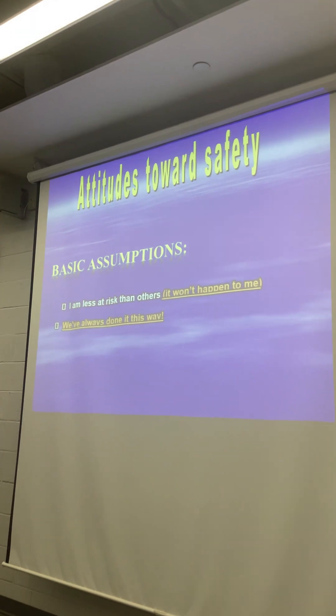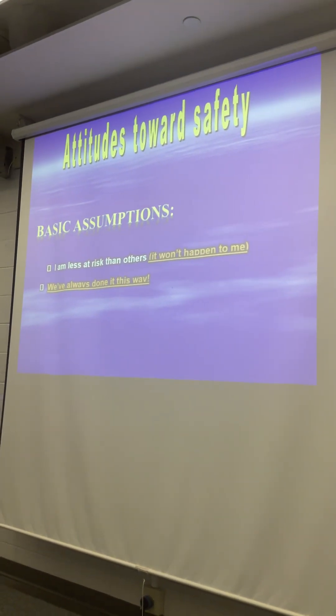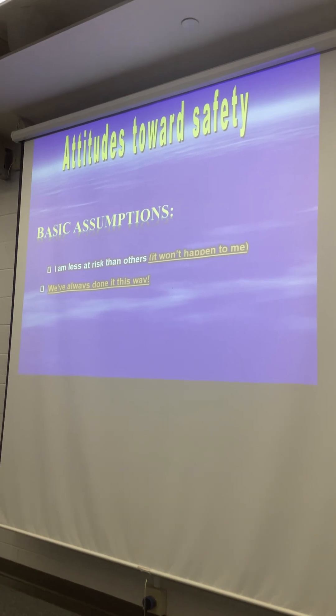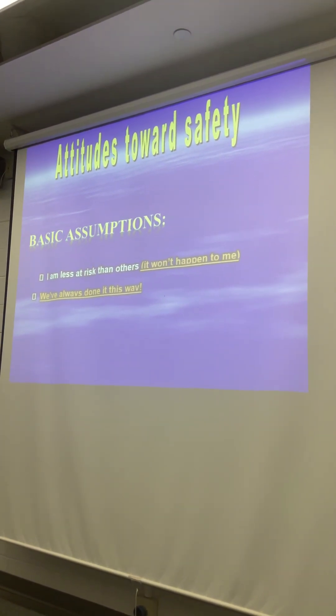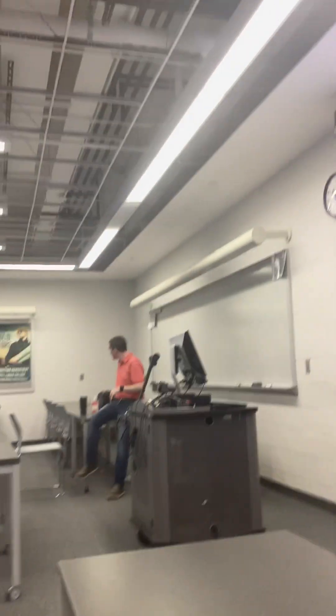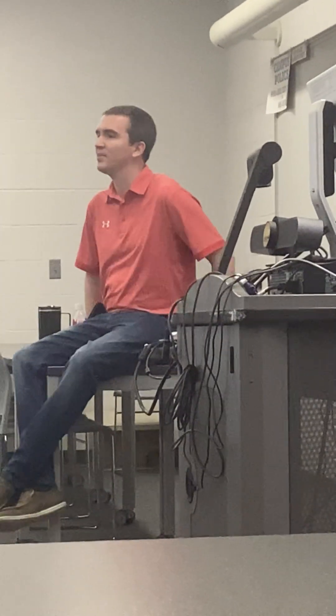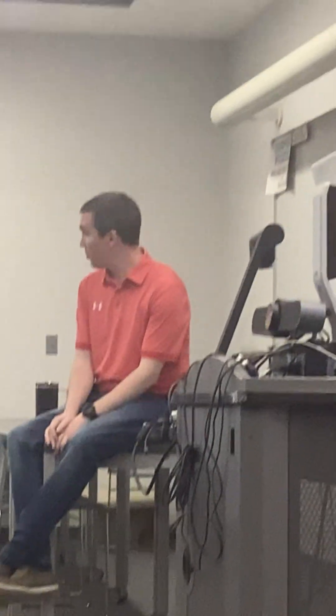Some basic assumptions — really excuses — that we hear: 'I'm less at risk than others,' and 'we've always done it this way.' The one you hear most is 'we've always done it this way.' My first thought when I hear that is: a lot of people out on the roadway have been driving for 40 or 50 years — that doesn't mean they're a good driver. It just means they've been doing it that long.